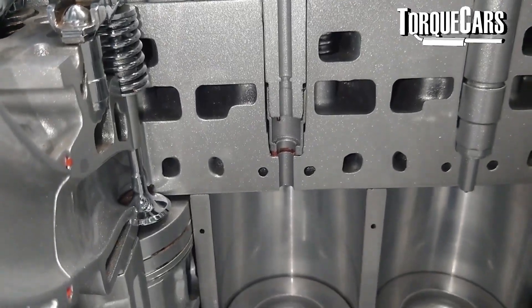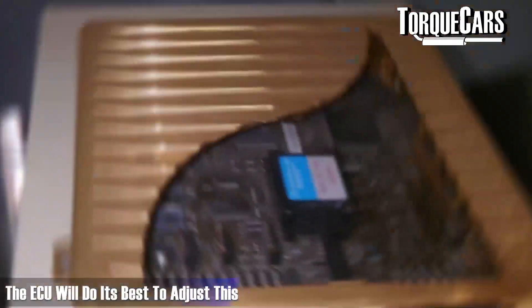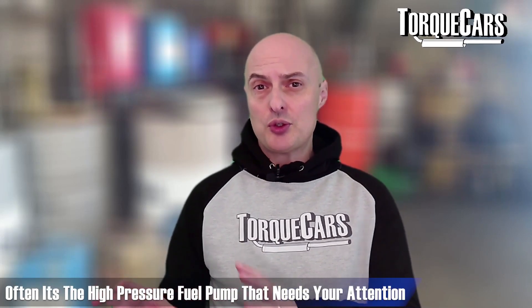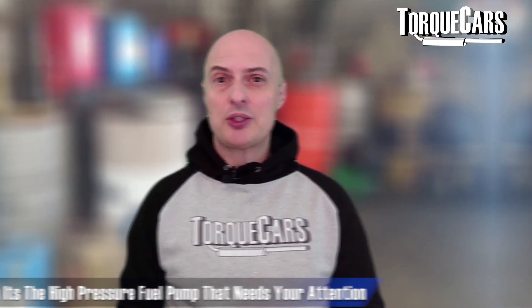If you start to get misfires and flat spots, one of the causes is quite often the high pressure fuel pump. This is the component that takes fuel from the fuel tank and pushes it towards the injectors. If it's not generating sufficient pressure, the fuel system will start experiencing flat spots — not enough fuel flowing at certain RPM points. The ECU will do its best to adjust, but those hesitant spots get progressively worse and it's often that high pressure fuel pump that just needs renewing or replacing.